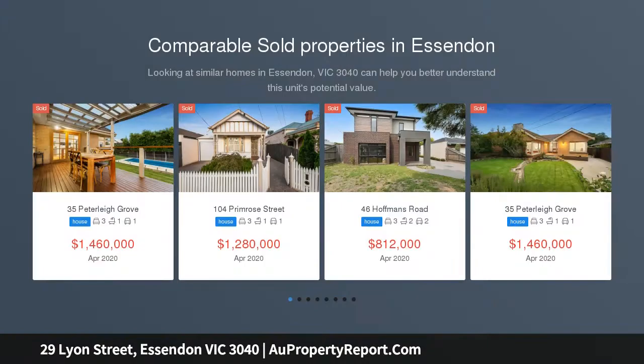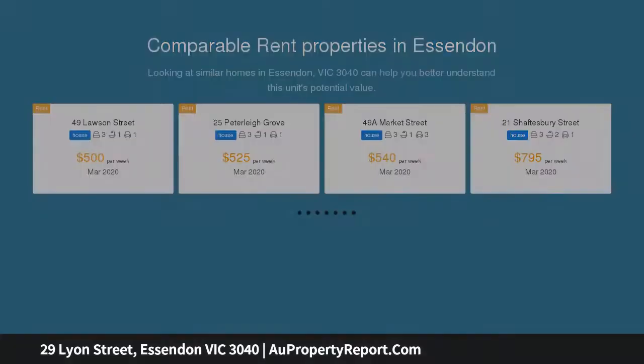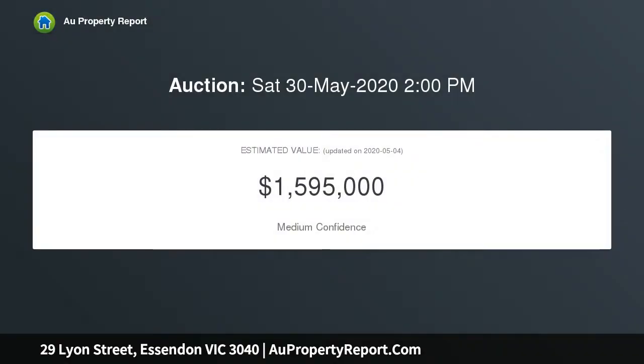Please register your interest in this property so that we can ensure you are included in the virtual auction, or contacted in the event the property is going to be sold prior to the virtual auction on the 30th of May at 2 p.m. This property is available for inspection by appointment — please contact us to arrange a suitable time.